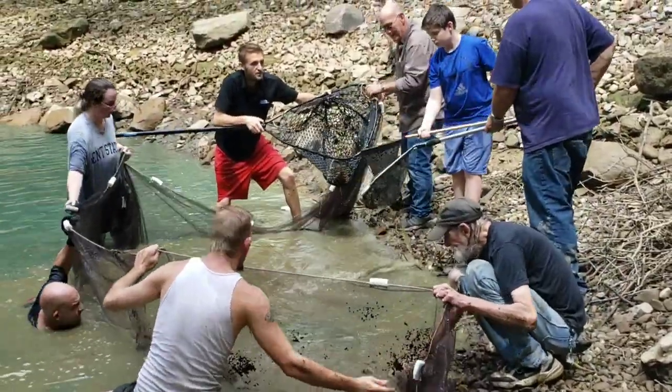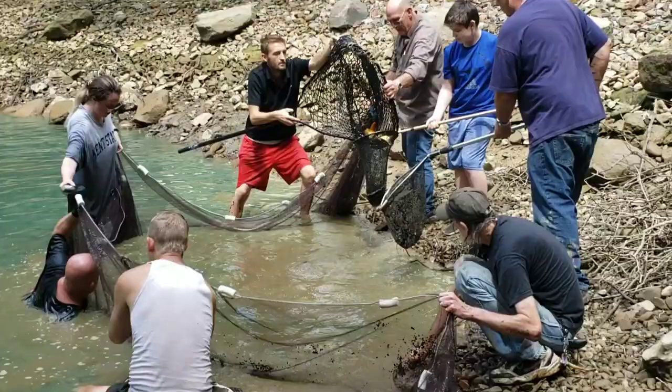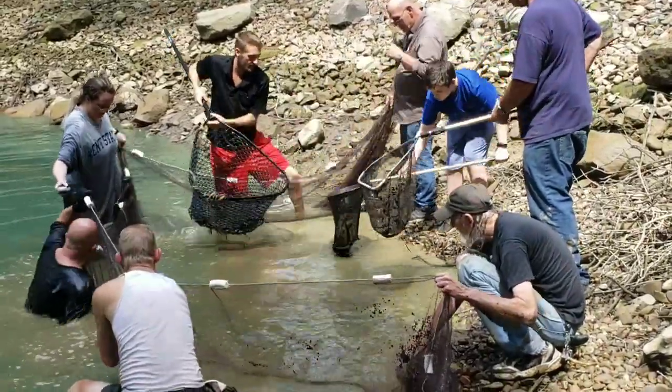Perry, you just hold your net there — I'm going to put these fish into your net. Keep the net in the water so they have room.